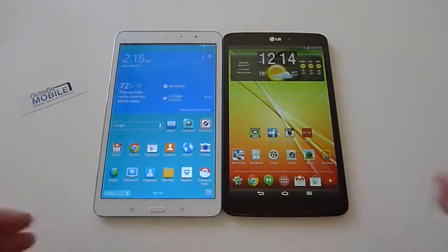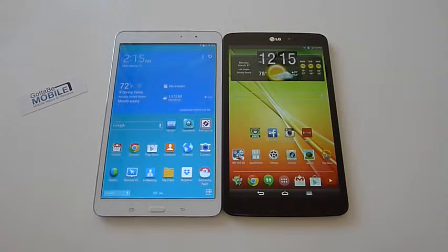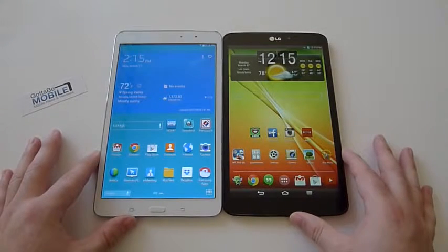They're both in the middle at 8.4 and 8.3 — not 10 inches, not 7 inches. It's kind of a perfect size for portability but not too small, and as you can see they're both very similar in size.